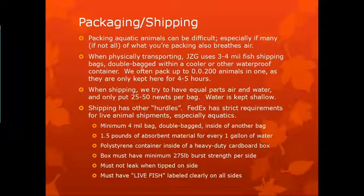Shipping has other hurdles. FedEx has very strict requirements for live animal aquatic shipments — they require a minimum four mil poly bag, double-bagged inside another bag, so basically three bags. One and a half pounds of absorbent material for every one gallon of water — newspaper works, but that's a lot of newspaper. A polystyrene container inside a heavy-duty cardboard box. The box must have a minimum 275-pound burst strength per side, must not leak when tipped, and must have 'live fish' labeled clearly on all sides even if they're amphibians. They can and will send it back if you don't meet any of these criteria.